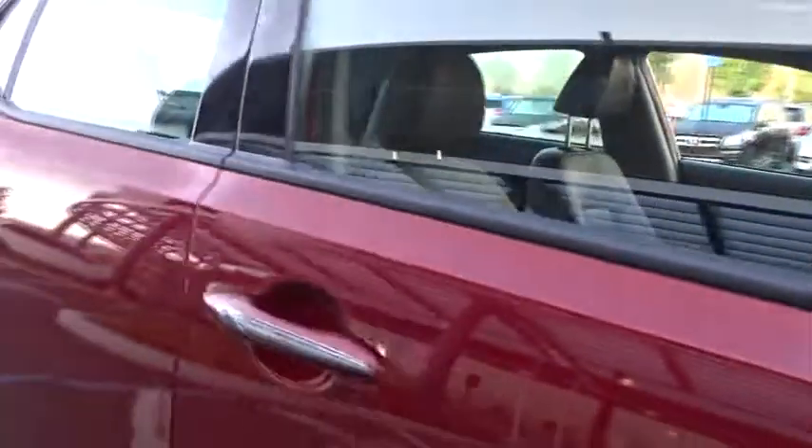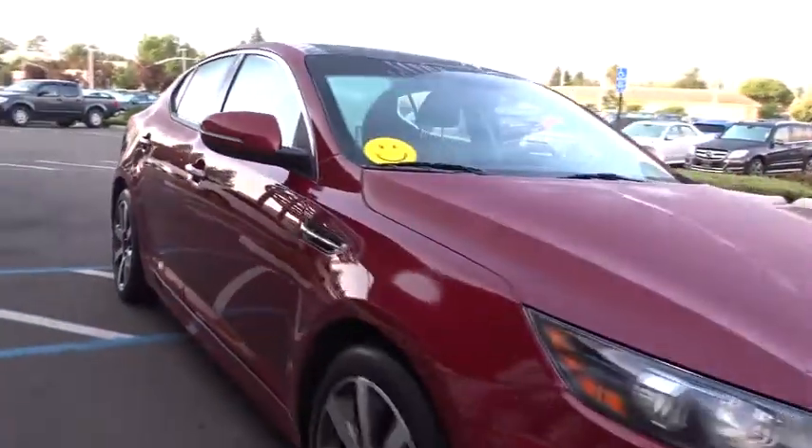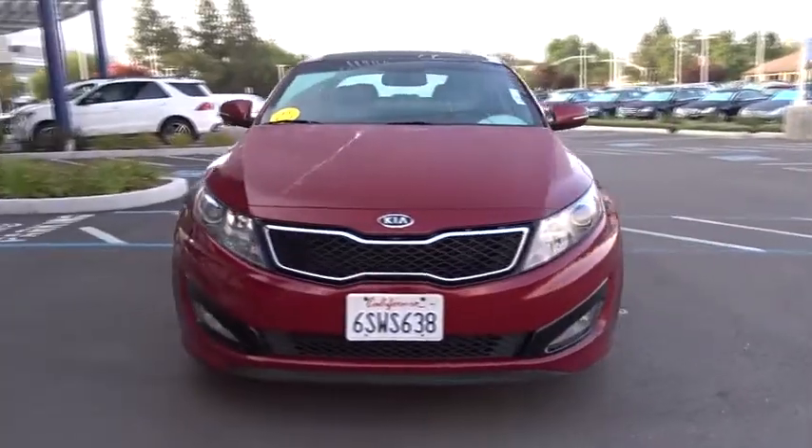Its smooth-flowing lines speak of grace and style and offer a strong hint of European luxury. Here are some of this vehicle's great options: stability control,